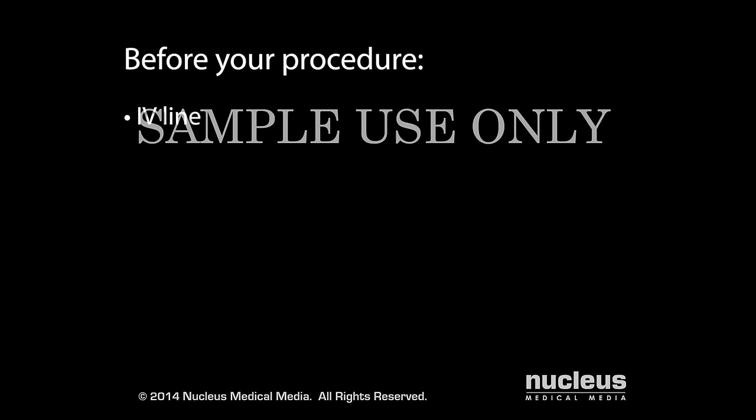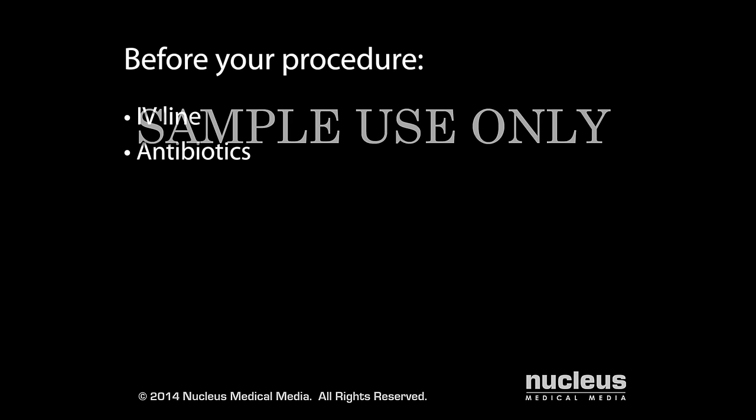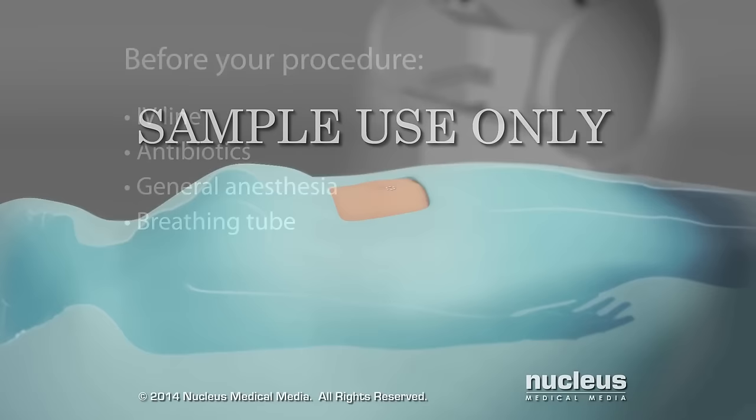Before your procedure, an intravenous line, or IV, will be started. You will be given antibiotics through the IV to decrease your chance of infection. You will be given general anesthesia to put you to sleep and block pain during the procedure. A breathing tube will be inserted through your mouth and into your airway to help you breathe during the operation.